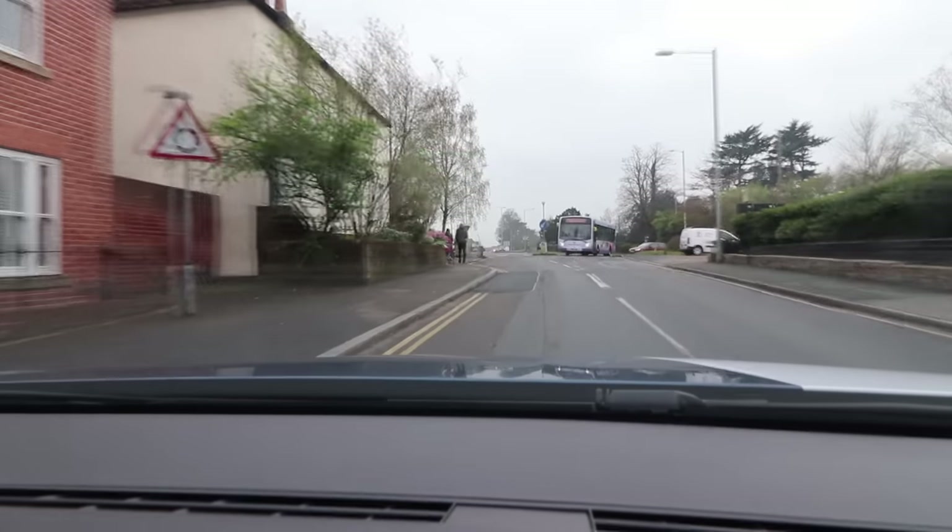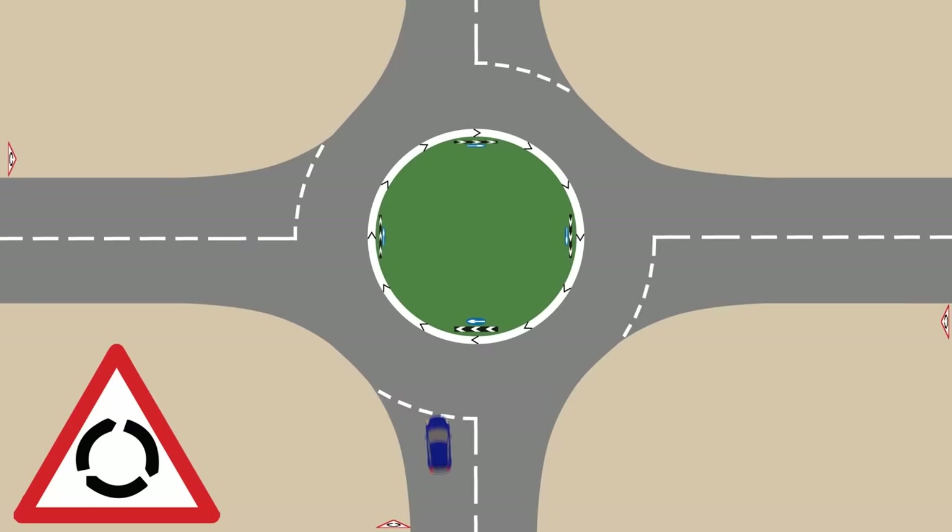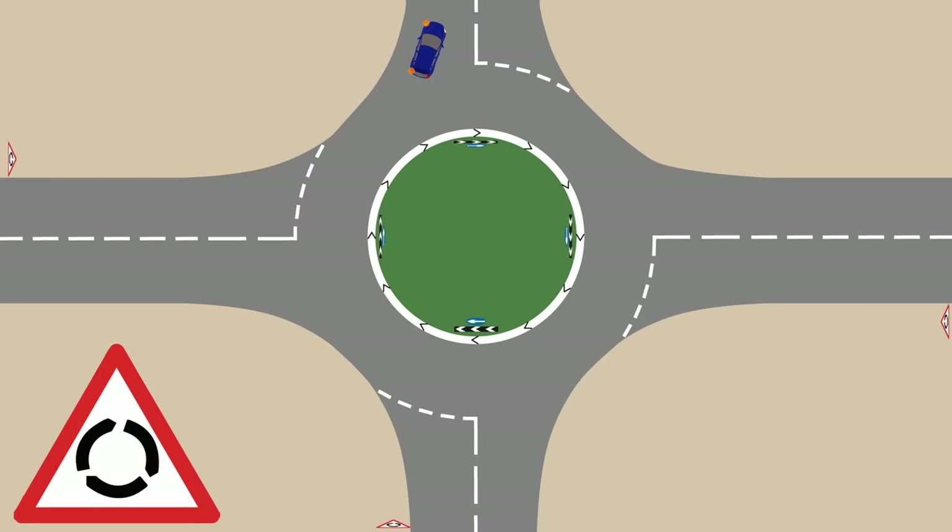When you approach a roundabout, you will firstly see a roundabout warning sign. This sign should be far enough back to give you time to slow down and stop before the roundabout. If you're going left at a roundabout, you signal left on approach and take the first exit. If you are taking an intermediate exit, which is up to and including 12 o'clock, you don't signal on approach, but signal left once you have passed the penultimate exit — the exit before the one you are taking. If your exit is to the right, past 12 o'clock, you should signal right on approach, go around the roundabout and signal left as you pass the penultimate exit.